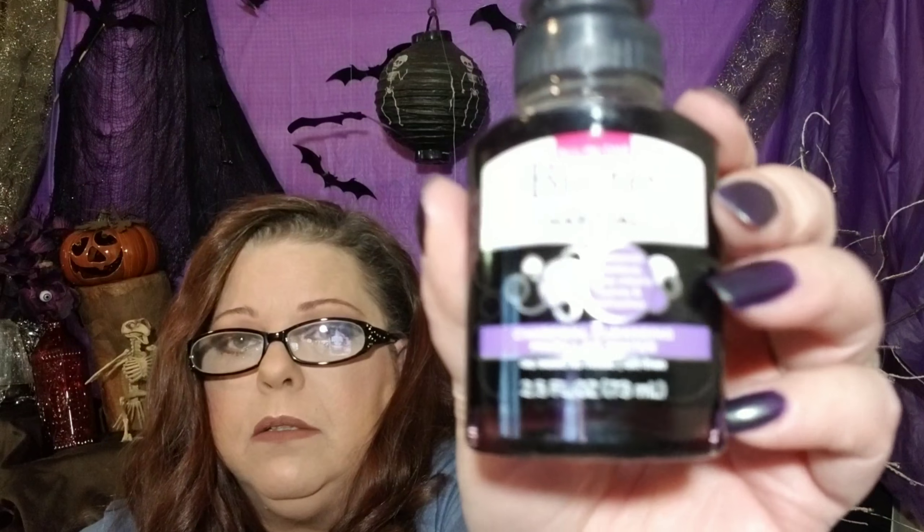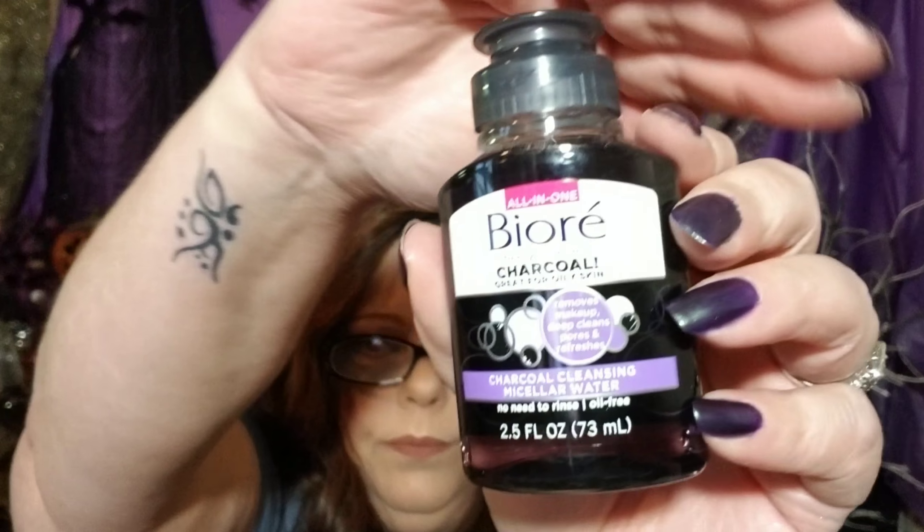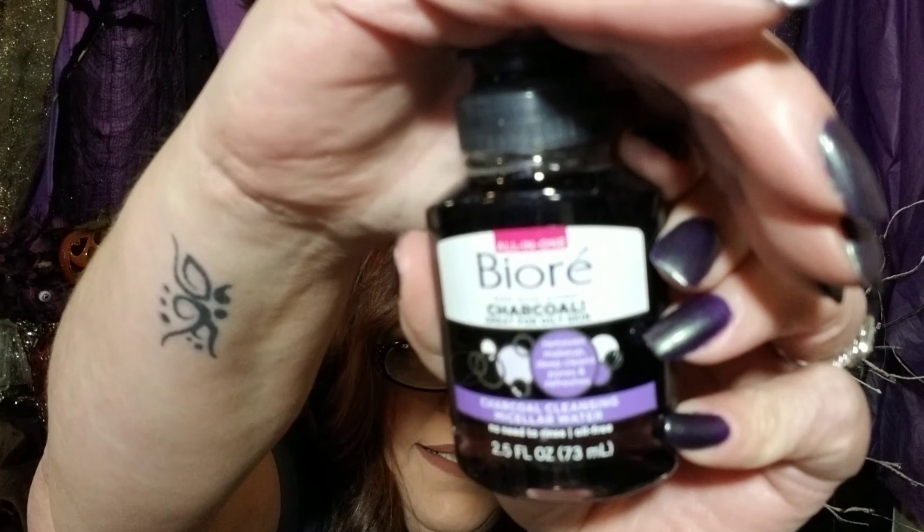Then we have the Biore Charcoal Micellar Water — that's really good. And then hello fluoride-free whitening toothpaste with activated charcoal with fresh mint and coconut oil.